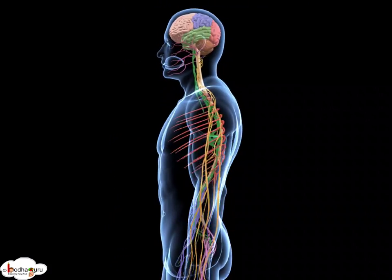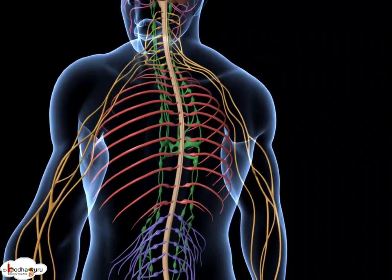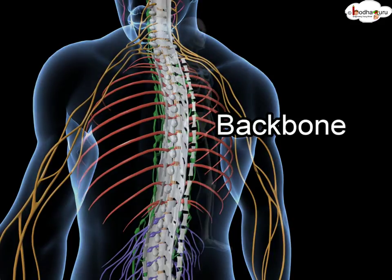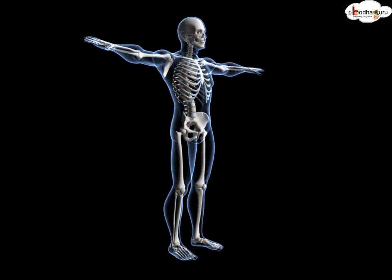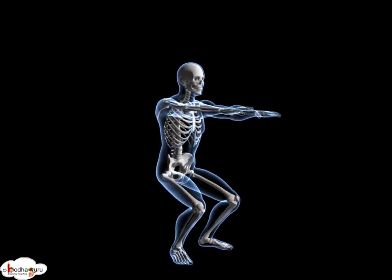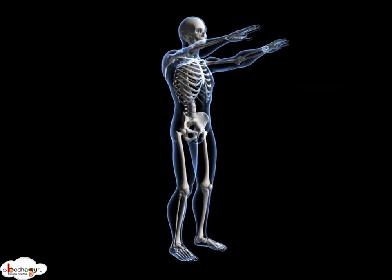The backbone or the spine protects the spinal cord, which is the extension of the brain and is extremely delicate. We can stand, sit, and maintain different postures because the skeletal system provides a rigid structure and it helps to hold all organs in place.